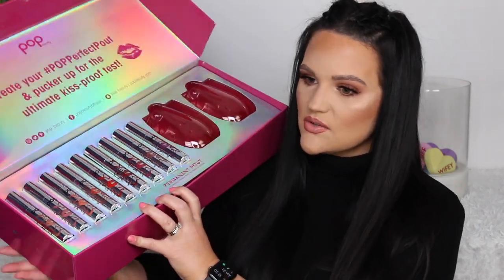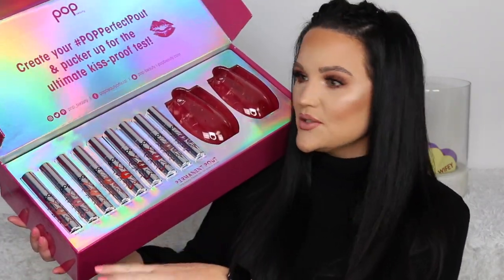Pop Beauty sent over a bunch of lip products — they have six new shades of their Permanent Pout long-wearing liquid lipsticks. I wish they had some lighter nudes for me personally, but I'll swatch Butter Babe — that's actually a really pretty color, nice and pigmented in one swipe.